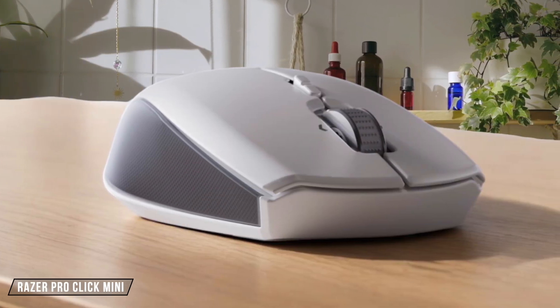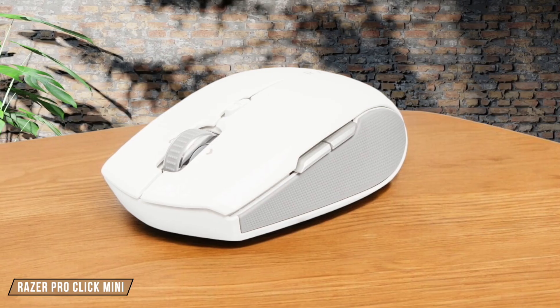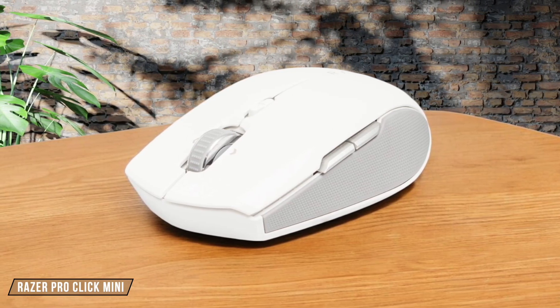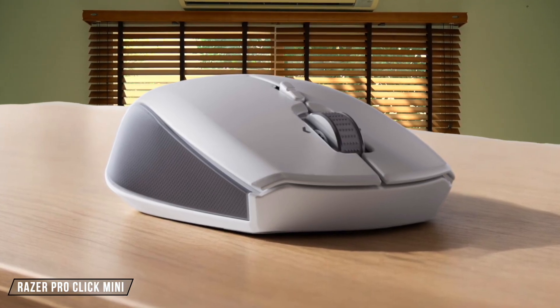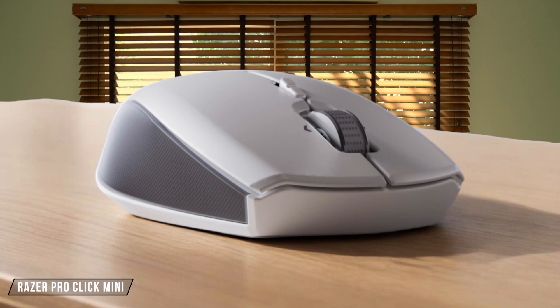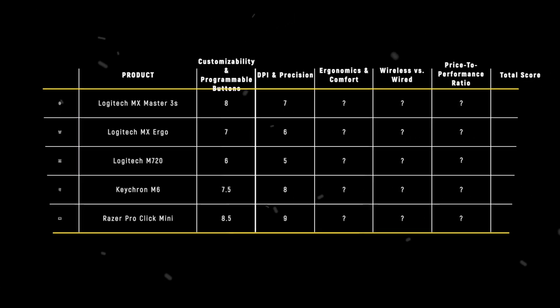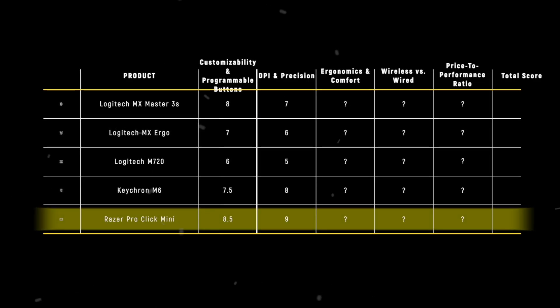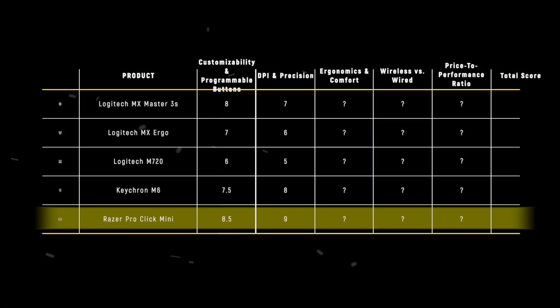Finally, we have the Razer Pro Click Mini. With a max sensitivity of 12,000 DPI, it's highly precise, making it excellent for programming and design work. The silent mechanical switches add to the precision by reducing distractions, but the software limitations can be a bit of a letdown. I give it a 9 out of 10. In this category, the Razer Pro Click Mini takes the lead with its impressive 12,000 DPI and silent operation, making it the best choice for precision work and programming.